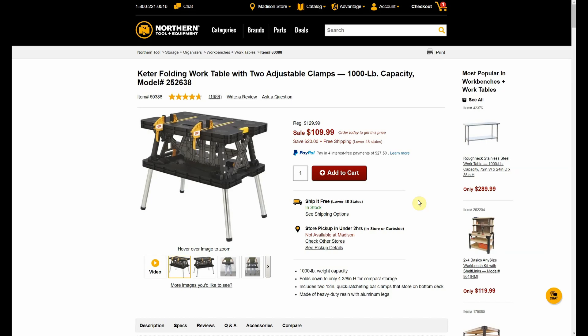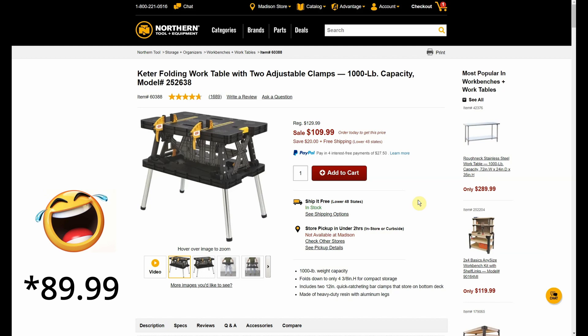Here we have the Keter folding work table with two adjustable clamps — it's one-thousand-pound capacity. Normally $129.99, now $109.99, then we get it all the way down to $99.99 with the promo code.